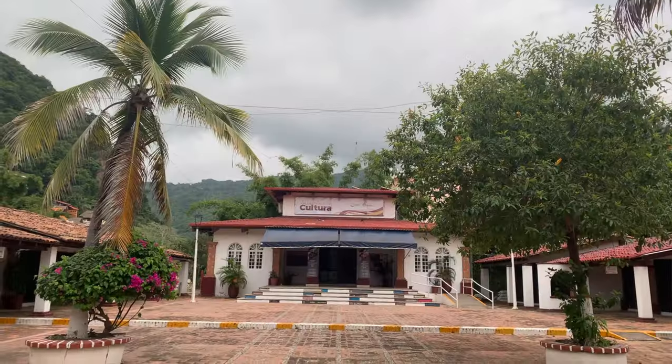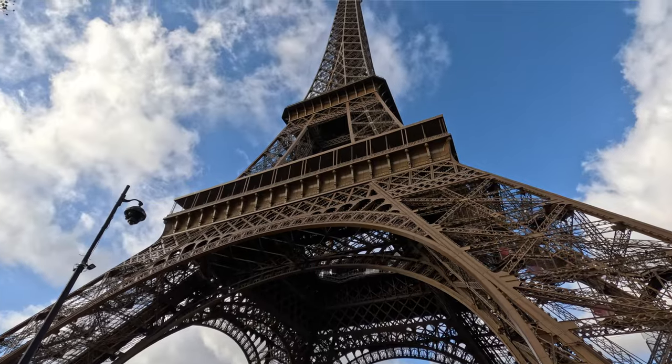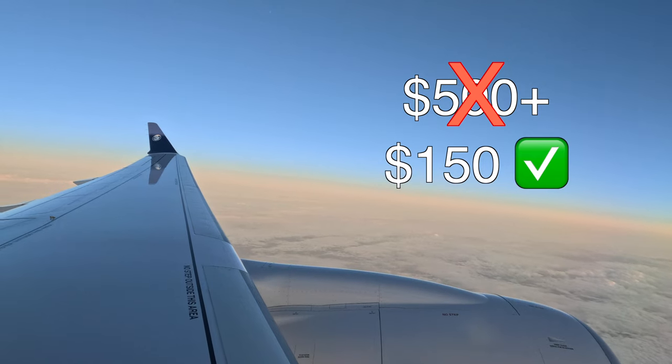Last minute tickets to Mexico for $200 round trip when everybody else was paying $1,000 or more, and a same day ticket home from Paris for $150 even though same day tickets usually cost around $500. This strategy is simple and anyone can use it — you just have to use Google Flights and one other tool which we'll get into later in this video.